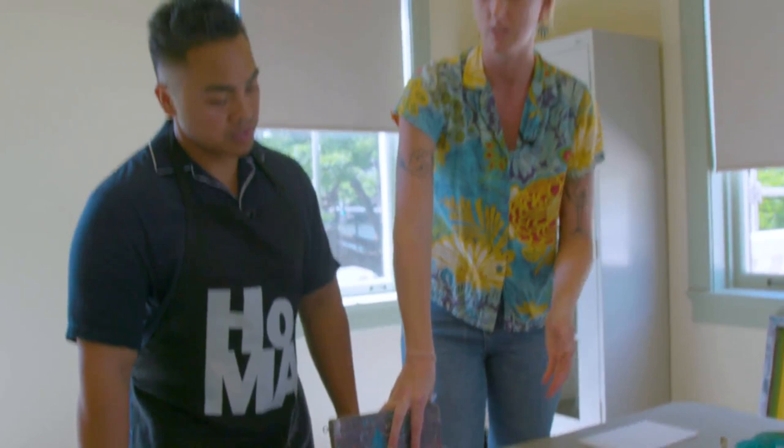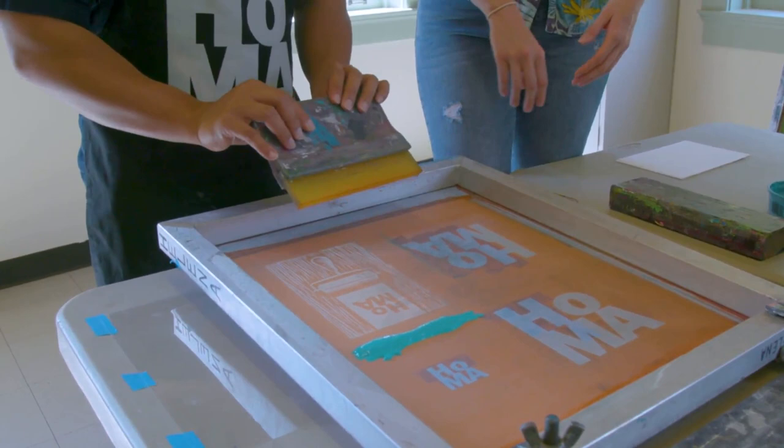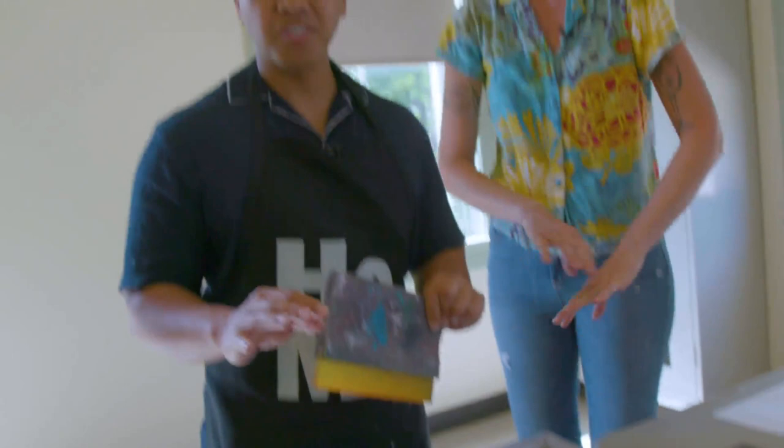When you expose light to the emulsion, whatever is blocked from the light will remain water-soluble and can wash out, and whatever is exposed to light will harden — that's how you get images in the screen. And for the flood stroke, no pressure — you're just introducing ink through the screen. No pressure — also, no pressure!